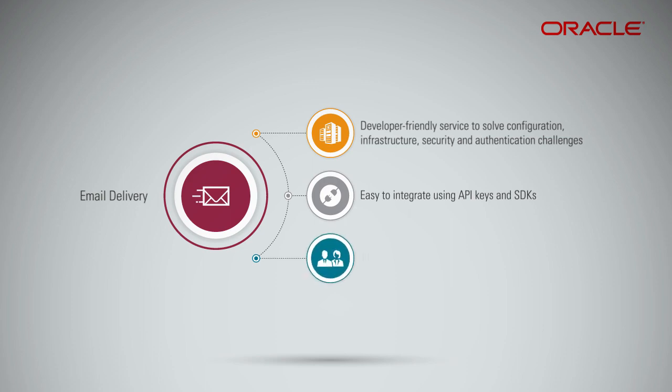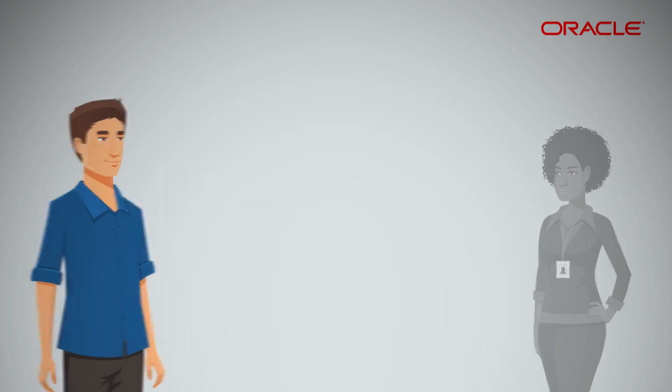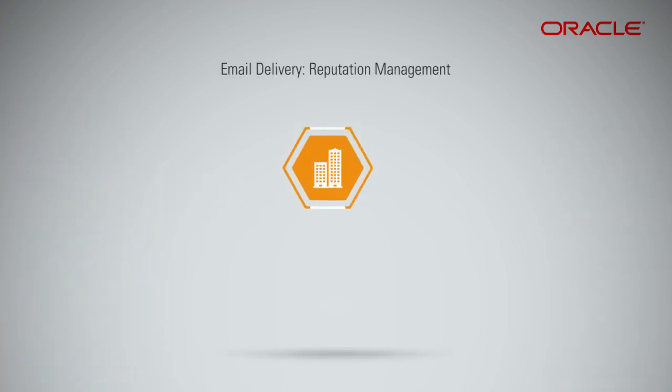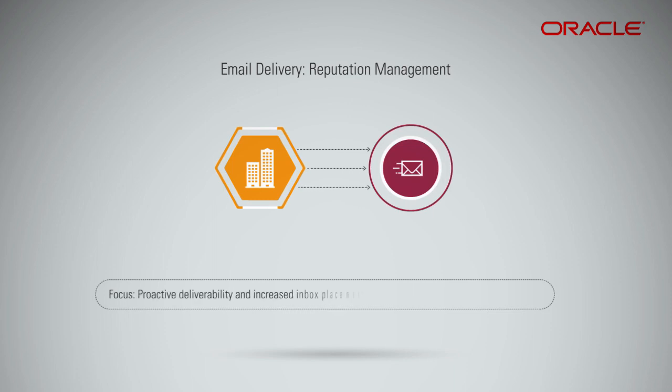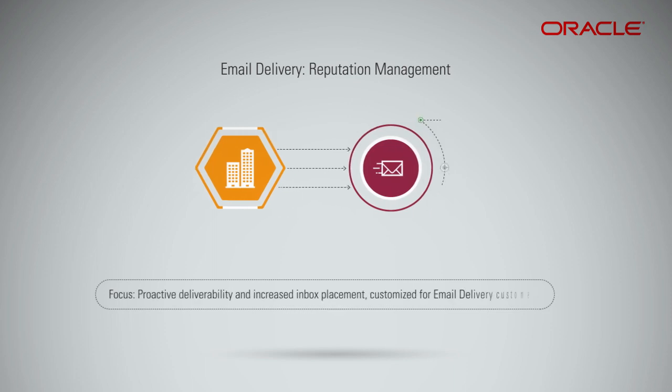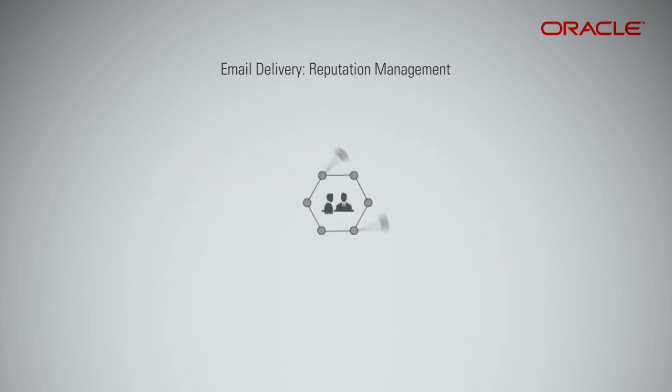In addition, Reputation Management is offered as an add-on service. What does Reputation Management cover? There's a lot more than technology and protocols to sending email. Email Reputation Management is a specially designed professional service that focuses on proactive deliverability and increased inbox placement, customized for email delivery customers. Quite simply, it's designed to be an extension of your email team.